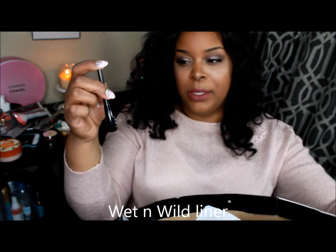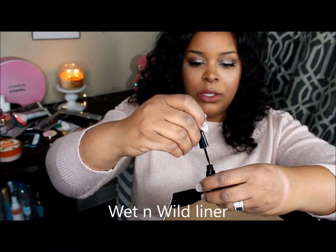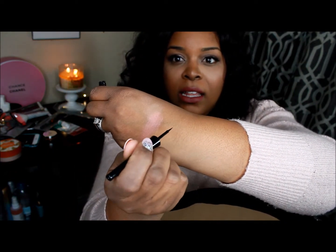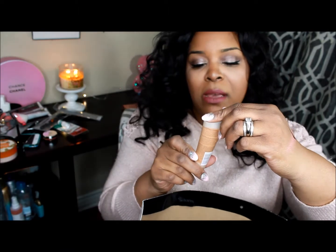This is new — a Milani H2O proof liquid liner. I love the applicator; it's really nice for getting a clean line. That's what I'm wearing right now and it's been great — it's waterproof and stays on all day. I think it was $2.99, so very happy with that.